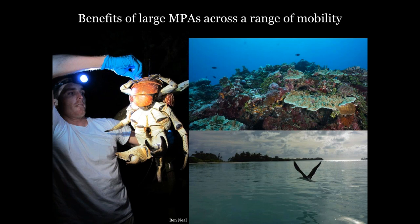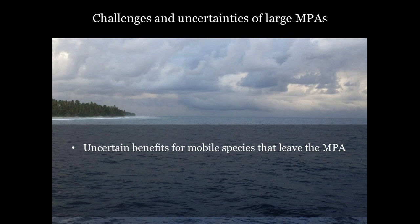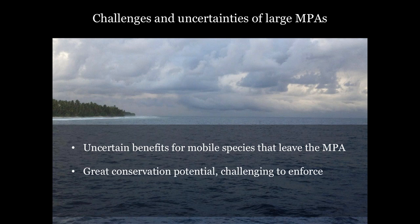If mobile species face a lot of fishing effort once they leave the MPA, then what does it really mean to offer a species partial protection for some of the time? Partial protection for mobile species is one of the key uncertainties surrounding large MPAs. The very necessity of large MPAs is being debated by a wide stretch of society, including researchers, fishery stakeholders, and the highest federal offices of our nation. A portion of the debate is focused on whether large MPAs will benefit mobile sharks, tunas, and seabirds.